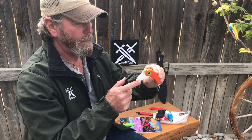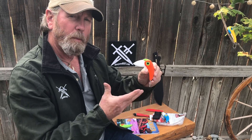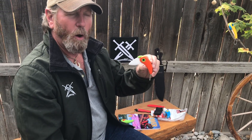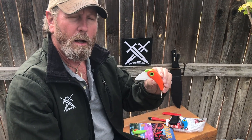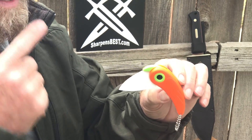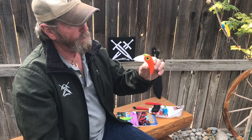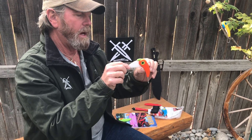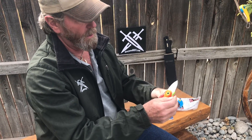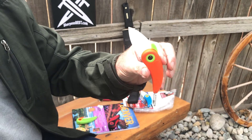They have a ceramic blade — short, pocketable, lightweight, easy to carry. They seem to be pretty durable and pretty well made. The blade is two inches long. These little knives are $7.95, or if you order a hundred dollars of product or more, we'll throw one in free.